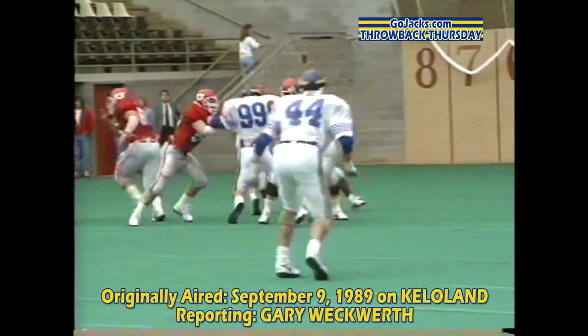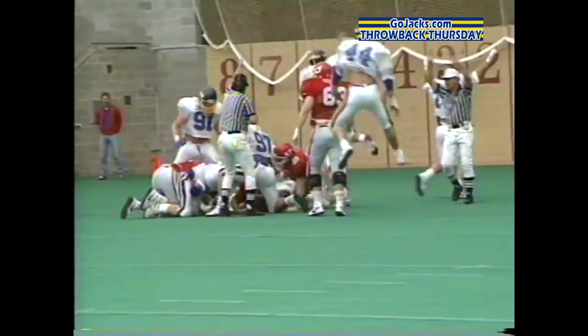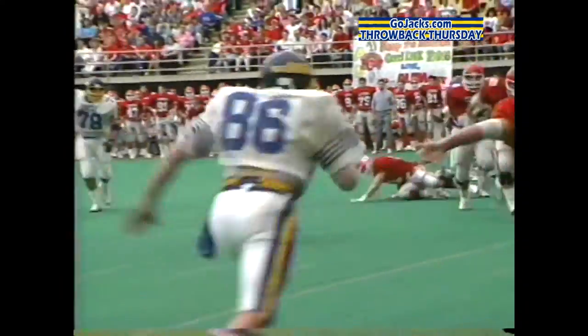It didn't take long for South Dakota State to cash in. Kevin Tetzlaff comes up with a USD fumble at the Coyote 10-yard line, one minute into the game. Next play, the Jacks' Jamie Grostadier goes 10 yards to the right. The Jacks quickly on top, 7-0.